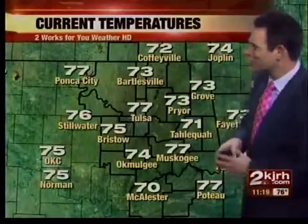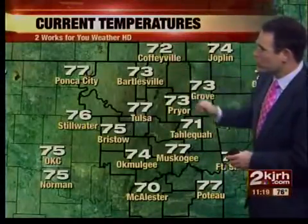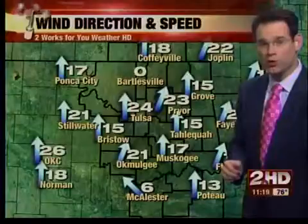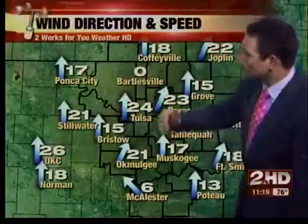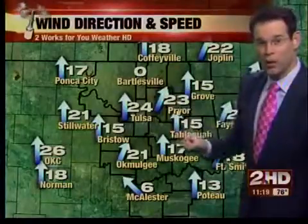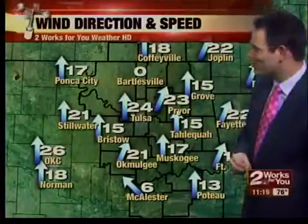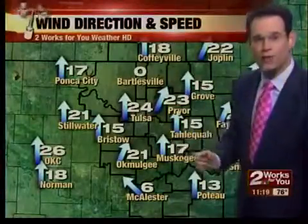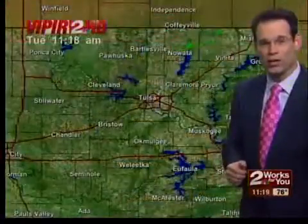Around the rest of green country, we've all warmed up since the 50s and 60s this morning — we were rain-cooled. Felt kind of nice around sunrise. 73 Bartlesville, 72 in Coffeyville, Tahlequah 71, 74 Okmulgee. A little cooler down toward McAlester where the temperature is at 70. As far as the wind, it is from the south. I'm wondering if the weather equipment got damaged there in Bartlesville, because I'm going to guess the wind speed is a little higher than 0 miles an hour. But generally we're seeing winds between 10 and 25 miles an hour across green country.